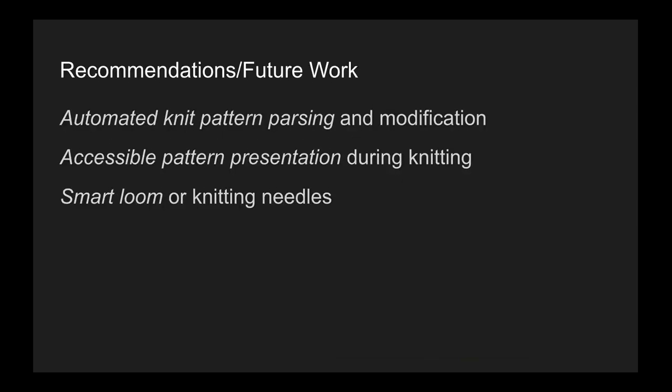Recommendations for future work include automated knit pattern parsing and modification to provide the expressiveness to understand, modify, and add to the diverse library of patterns found on popular knitting sites. Additional recommendations include accessible pattern presentation during knitting, which a knitter could manipulate to match their preferred pattern formatting style, or smart loom or knitting needles that track a knitter's progress as they knit and also act as a form of error prevention.